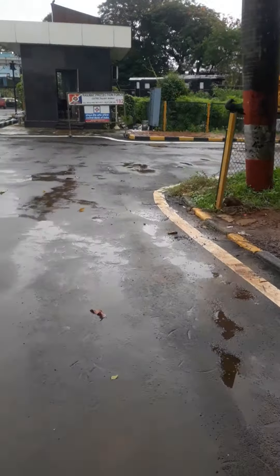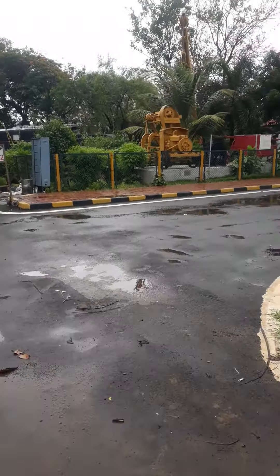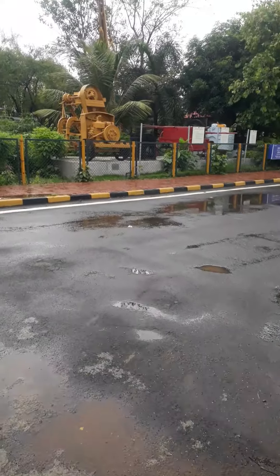Now we are moving towards the open rail museum. There we are.